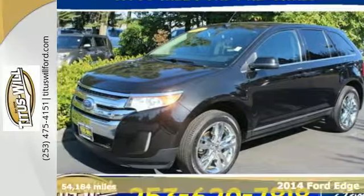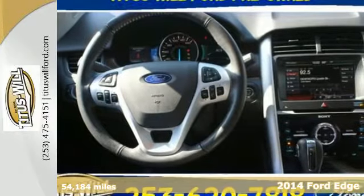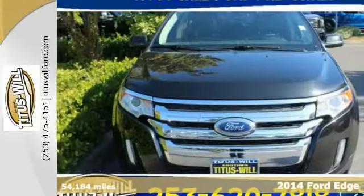It's a 2014 Ford Edge. Errands, sporting events, road trips — this Edge has you covered no matter where you're headed.